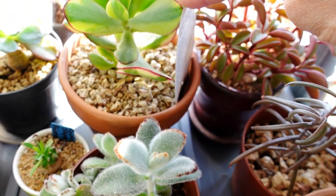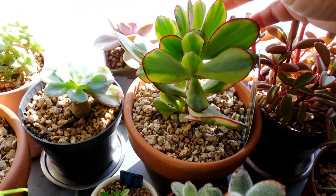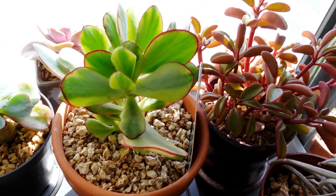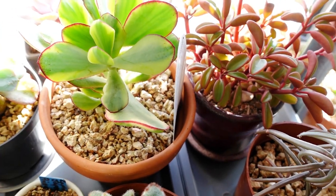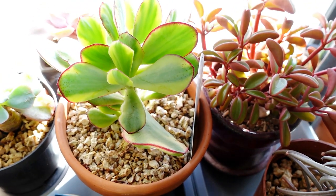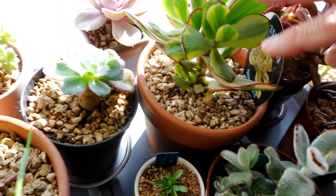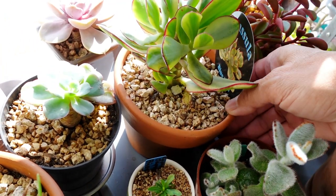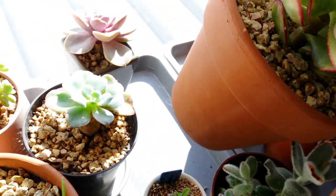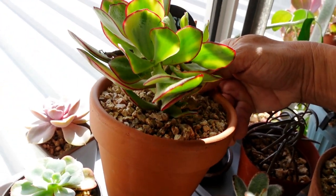My Crassula Bluebird Variegata — this is normally all red in summer when it's in full exposure to the sun. But at the moment in here, because it's winter, it is only getting partial sun. So the back here is going to be green, but the front — I'm just going to see what it looks like. So it's got some colouring up.